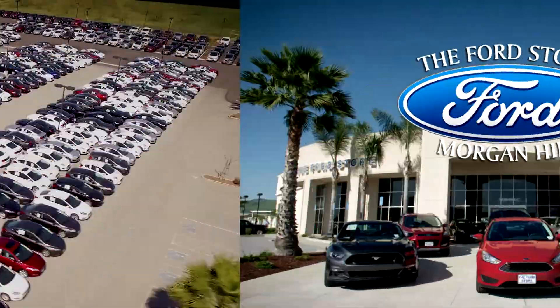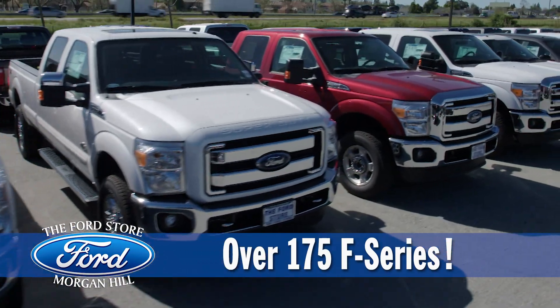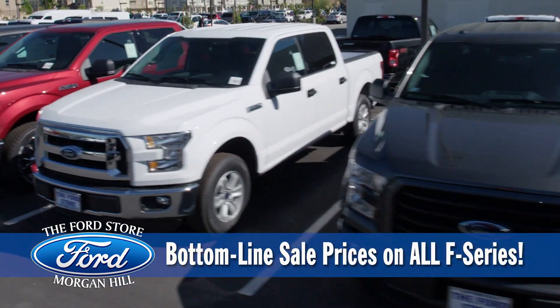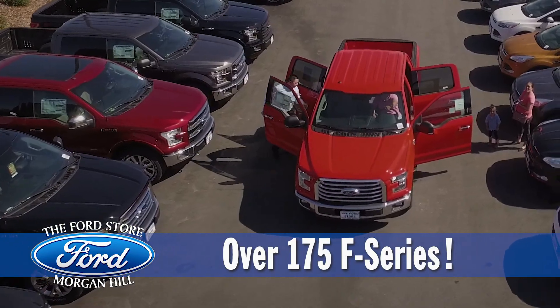The Ford Store Morgan Hill's Truck Month is here, and we have over 175 F-150 and Super Duties in stock. Every truck has our everyday low bottom-line sale price clearly marked right on the window. That means there's never a need to haggle or hassle to get our low bottom-line sale price on all 175 F-Series.